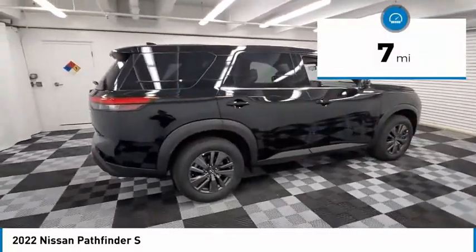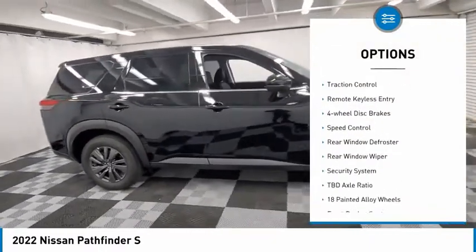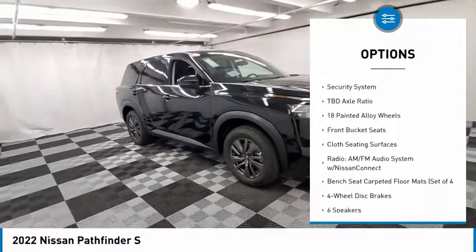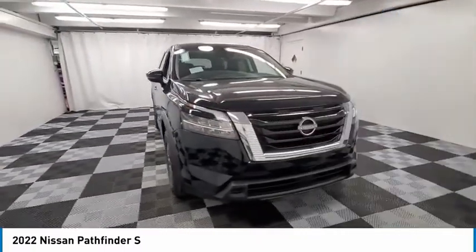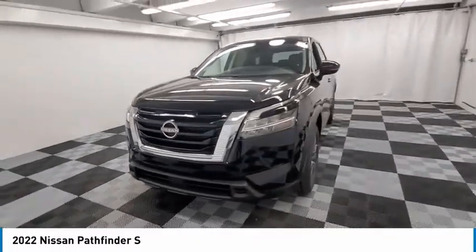Here are some of this vehicle's great options: electronic stability control, alloy wheels, brake assist, traction control, remote keyless entry, four-wheel disc brakes, speed control, rear window defroster, rear window wiper, security system.